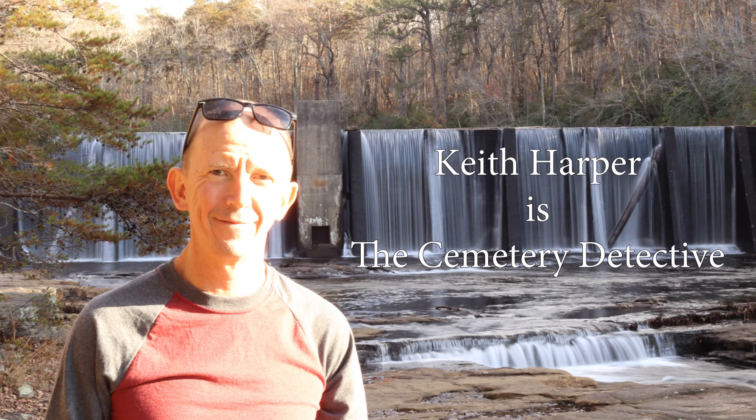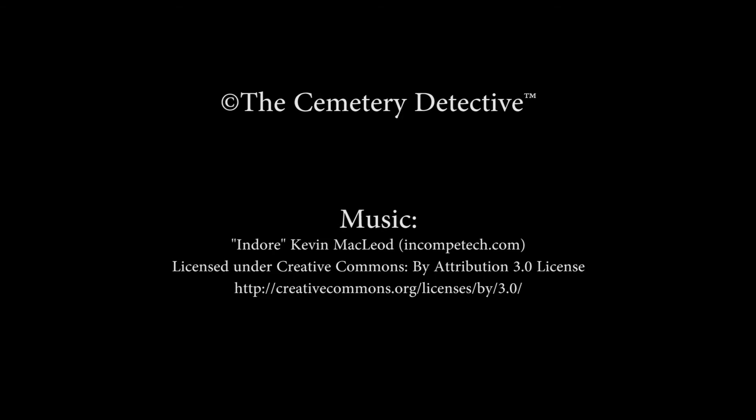Thank you for watching my video. If you enjoy my cemetery explorations, please subscribe to my channel on YouTube. Also, keep an eye on my website for fresh content. Thanks again to everyone who shares my enthusiasm for exploring these most interesting cemeteries. Let's see you in the next video.